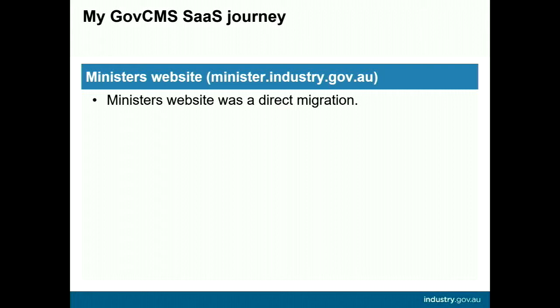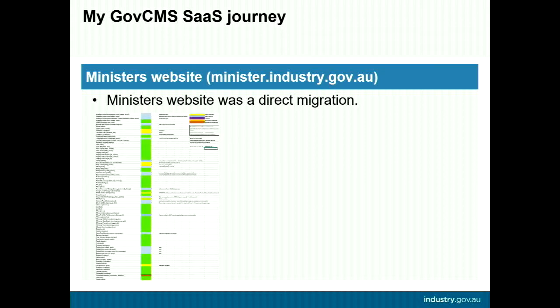Our minister's site was a direct migration from plain Drupal 7 to GovCMS SaaS Drupal 7 and was not part of the larger project. This gave me a chance to chip away at it myself to see how it would work for the larger project. I started by creating a list of current modules versus modules available in the SaaS distribution, categorised into available, equivalent available, not required, testing, need to find a solution, or request to GovCMS.